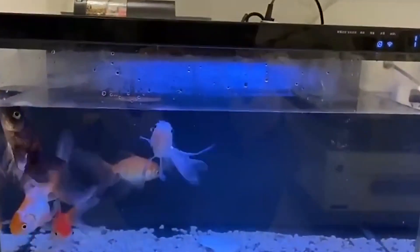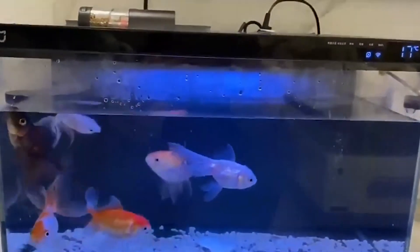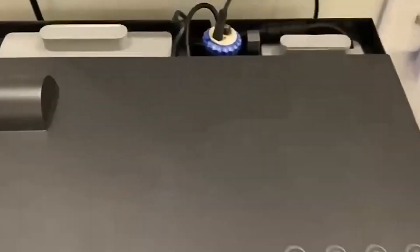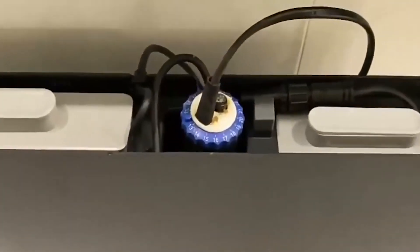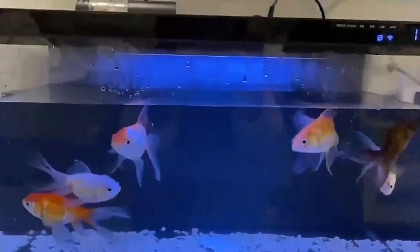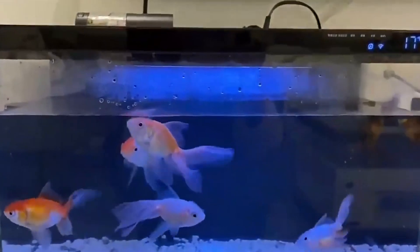The aquarium also features automatic dosing programs that add the correct amount of conditioners to support healthy plant and fish growth. Additionally, StayRace conserves resources by using less water and energy, cutting electricity use by up to 50%. With its stylish design and easy-to-use app, StayRace provides a convenient and eco-friendly way to enjoy your aquarium with minimal effort.